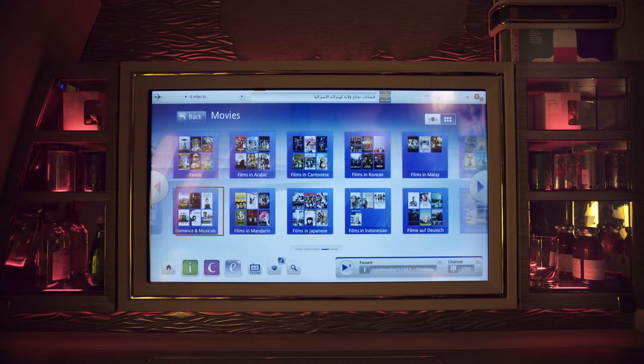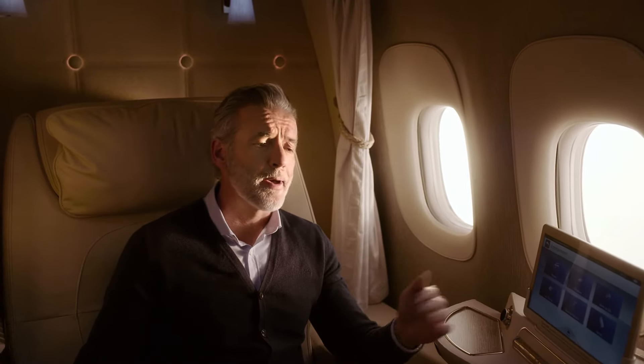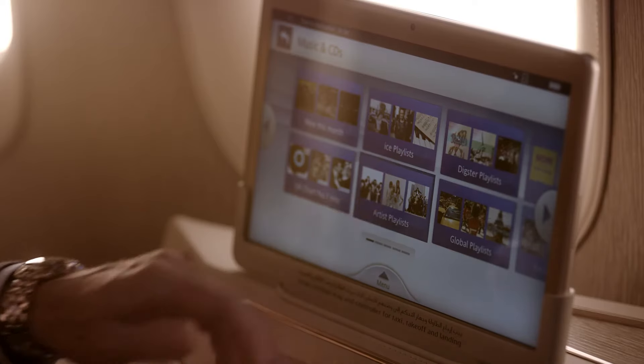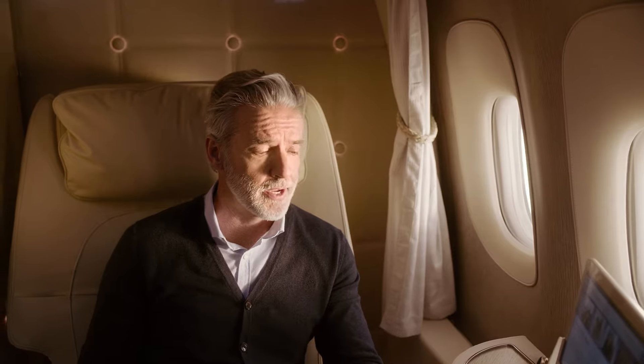The latest movies, documentaries, or your favorite box sets. There's even live sport, so you don't have to worry about missing the US Open or the latest Premier League match. If it's live, it's probably on ICE. And there's a great music selection — you can even make your own playlist before you fly and sync it to your suite. For free Wi-Fi throughout the flight, just add in your Sky Awards number.